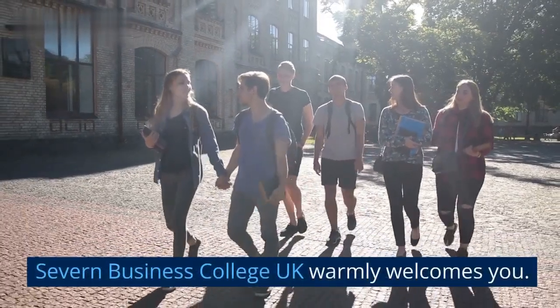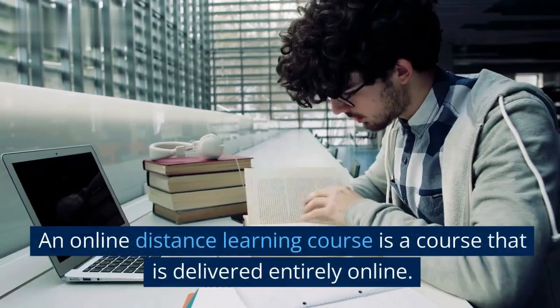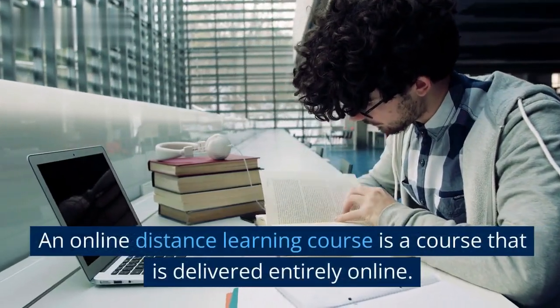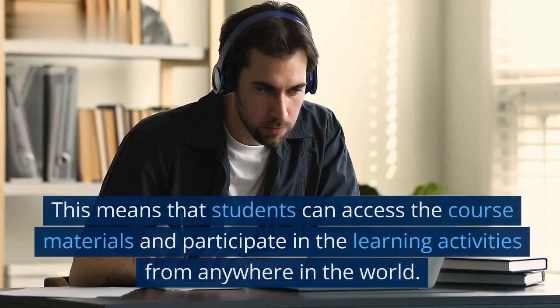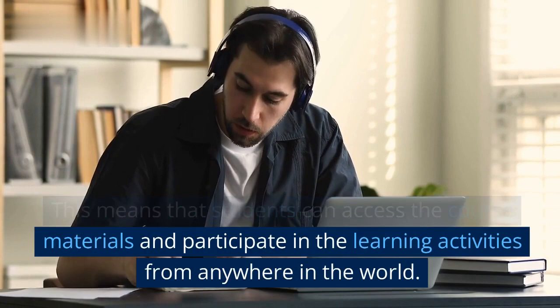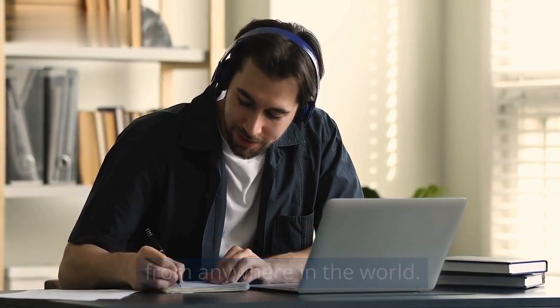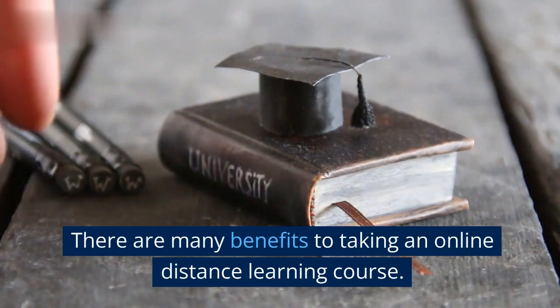Seven Business College UK warmly welcomes you. An online distance learning course is a course that is delivered entirely online. This means that students can access the course materials and participate in the learning activities from anywhere in the world. There are many benefits to taking an online distance learning course.